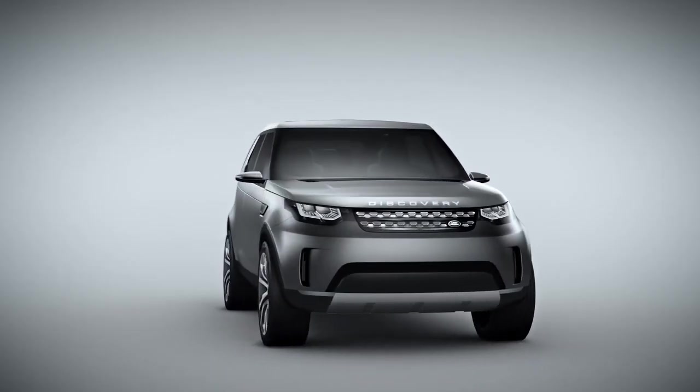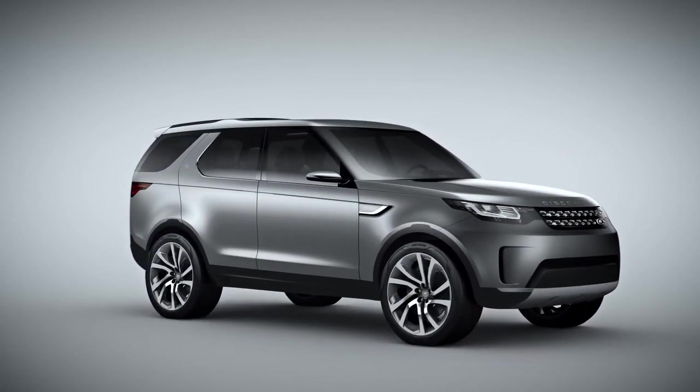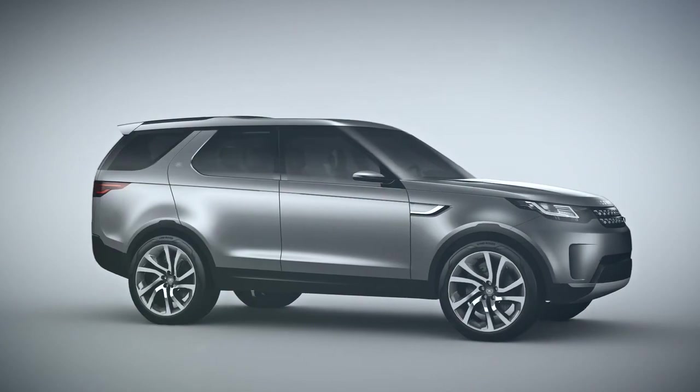This vehicle — the way it looks and the way it sits on the road — is absolutely stunning. The iconic silhouette of Discovery is there. Everything is just done in a more refined way. This really is a vehicle that has moved its game on for a whole new generation.